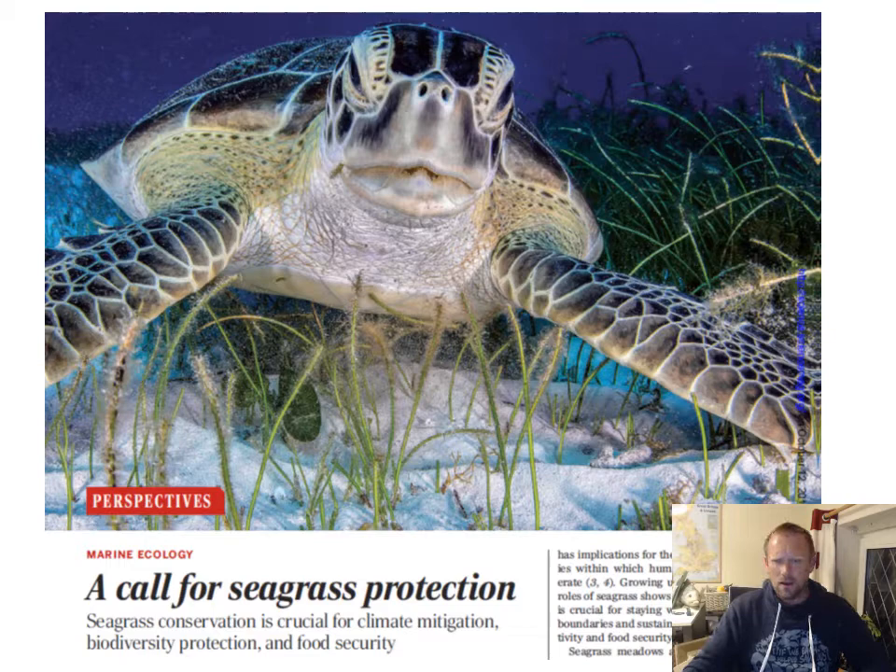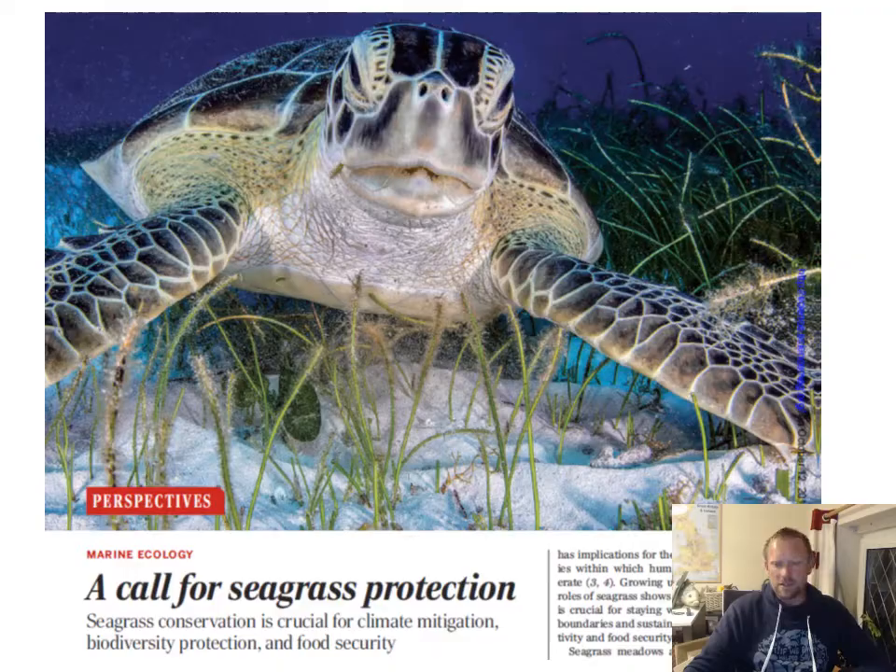I'm also pointing you to an opinion article I wrote in the journal Science, which shows how seagrasses are really in trouble and that a change in mindset is required to protect them through management actions around the world. Currently, the conservation focus on seagrass is insufficient.